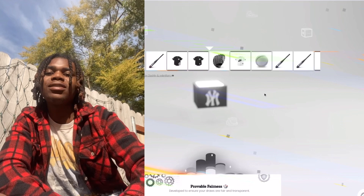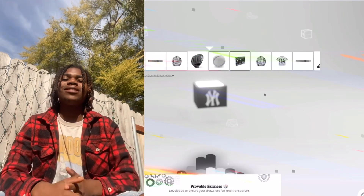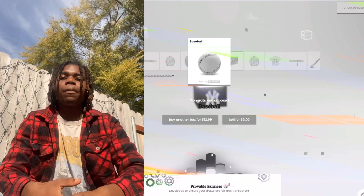FTP Baseball, come on, let's get this. Baseball Box, let's get this. FTP Baseball, FTP Baseball.